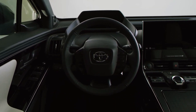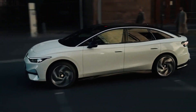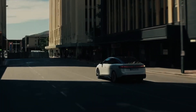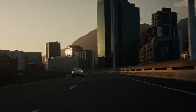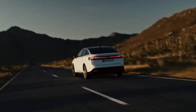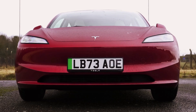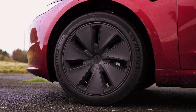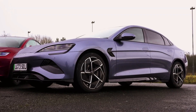The Toyota BZ4X is Toyota's first electric vehicle — a nearly 4.7-meter-long SUV that impresses with its spaciousness and equipment. The instrument panel is fixed and the steering wheel adjusts independently. Lastly, the Volkswagen ID.7 is viewed by some as an electric version of the Passat, though it differs in size, mechanics, and design. Its framework houses a 77 kWh battery, a 286 horsepower motor, and rear-wheel drive.